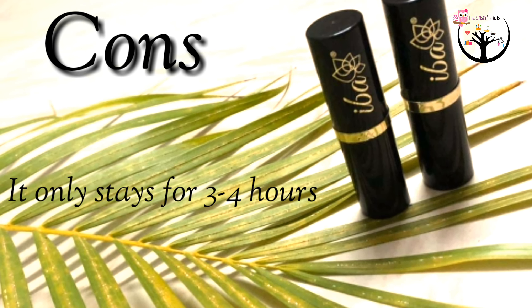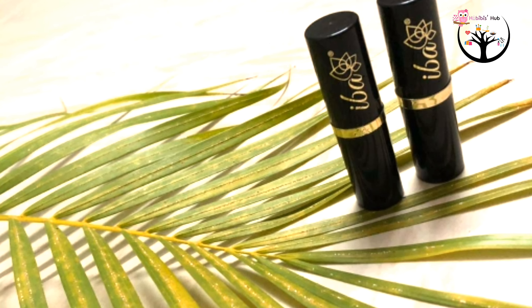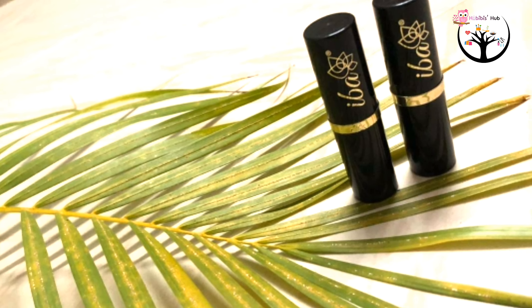Here are the cons: this lipstick has low staying power — it stays on lips for only 3 to 4 hours. But still, given the price and very fewer chemicals, this product is worth it.